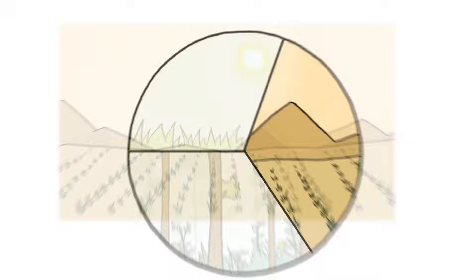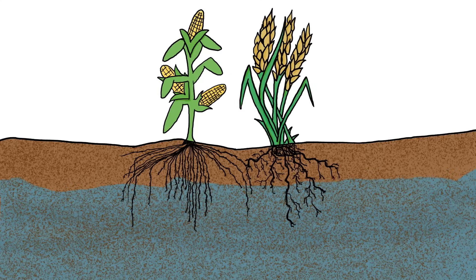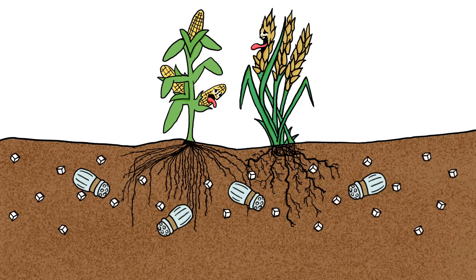Dry, drought-prone regions of the world produce nearly a third of the global food supply. And many of the crops in these regions are in danger of going thirsty, not only because the soil they grow in contains too little water, but because it contains too much salt.